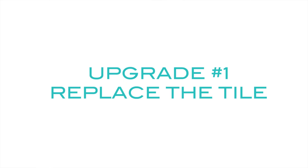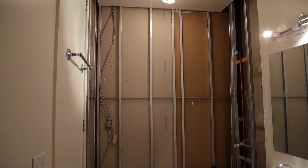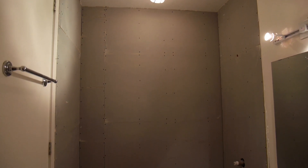Upgrade number one: replace the tile. The one-by-one mosaic tiles were pretty bad. First of all, they were baby blue and they didn't really do anything for the space. They were hard to clean, and for some reason the matte finish always made it look dirty. The cement board that was there didn't actually go to the tub, so let's just say there were a lot of issues. I had to redo the cement board and make sure everything was good before the tile went up.